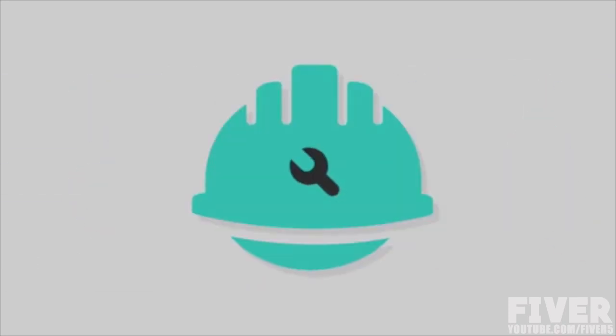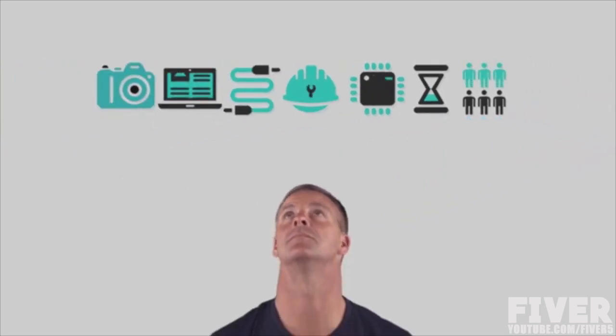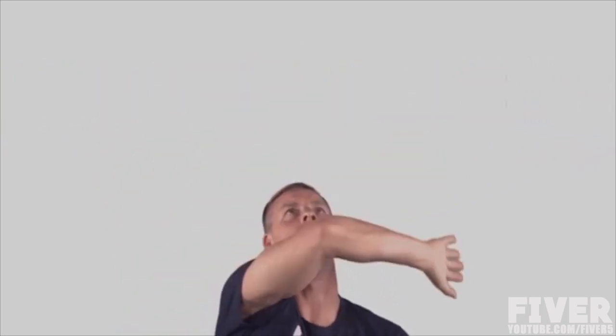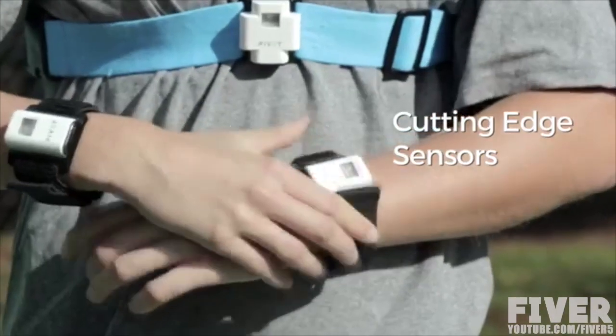Cameras, laptop, data cable, technician, sensors, time, and labor — old motion capture systems are either inadequate or they are expensive and they waste a lot of resources. Pivot is replacing old-fashioned motion capture with a simple and wireless sensor-based solution.